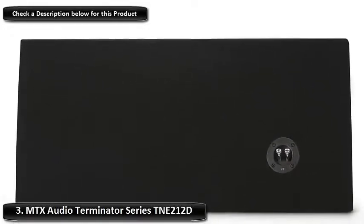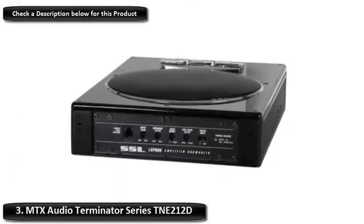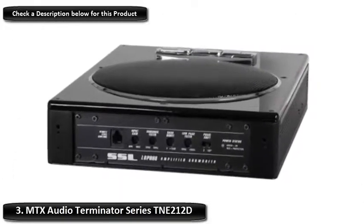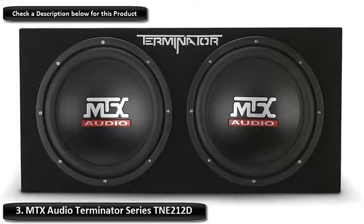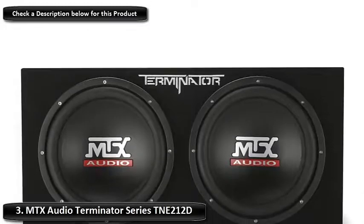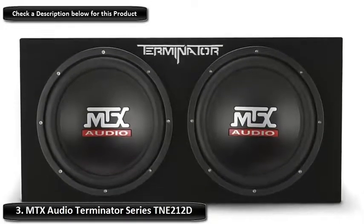It offers power handling with 1200 watts total, 800 watts peak, and 400 watts RMS in total. The recommended power range is 200 to 400 watts RMS at 2 ohms. It comes with a rubber surround for better sound and greater durability. The unit comes with a polypropylene cone.